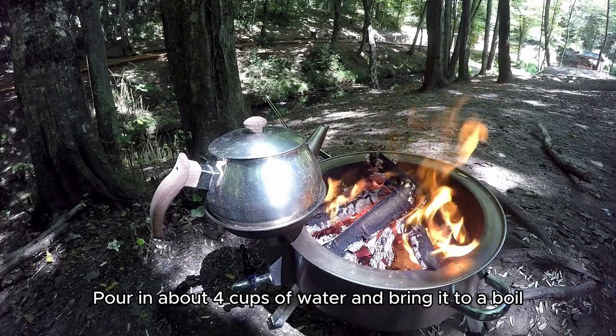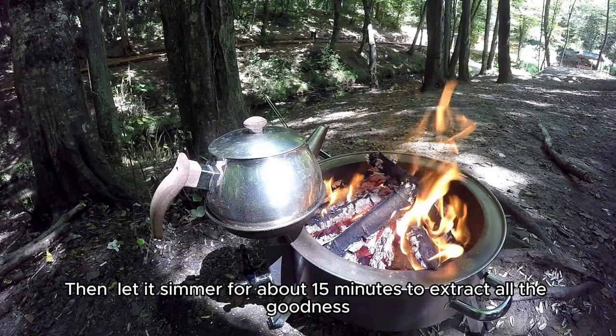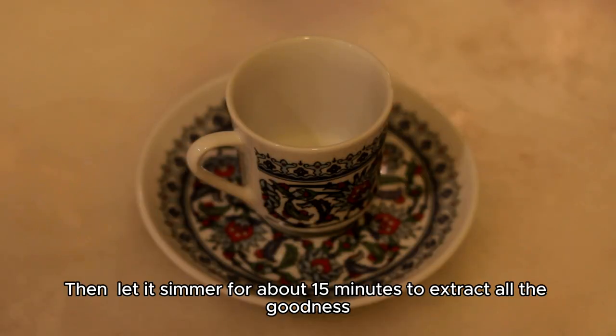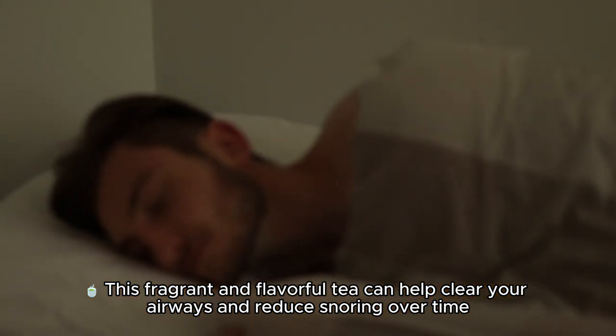Pour in about four cups of water over the ingredients in the pot and bring it to a boil. Then let it simmer for about 15 minutes to extract all the goodness. Strain your tea and enjoy.